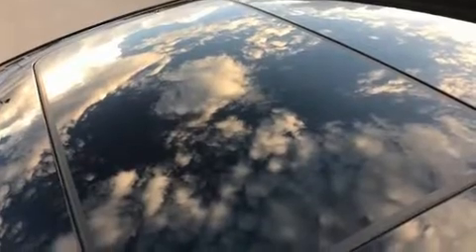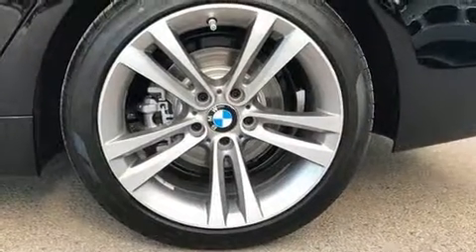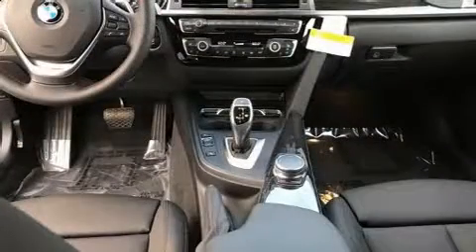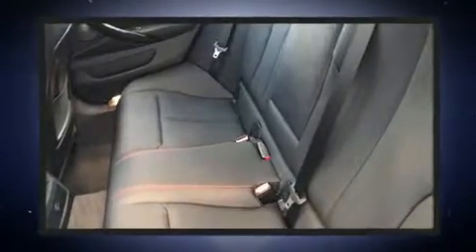A turbocharger further enhances performance while also preserving fuel economy. Top features include front fog lights, front and rear reading lights, power front seats, heated seats, front and rear air conditioning, turn signal indicator mirrors, a power lift gate, and the power moonroof opens up the cabin to the natural environment.